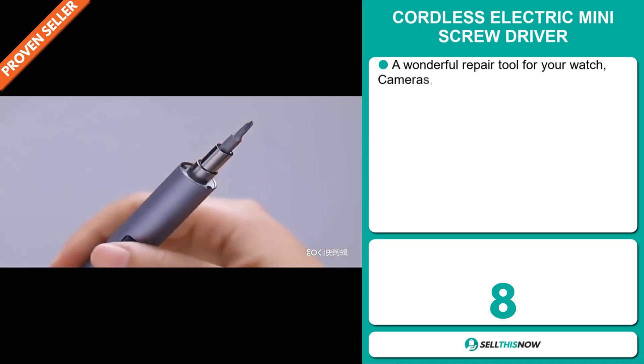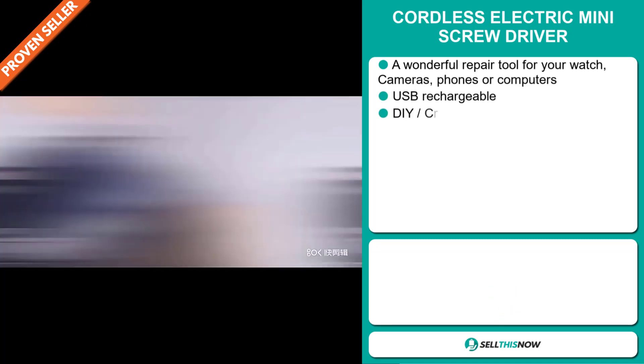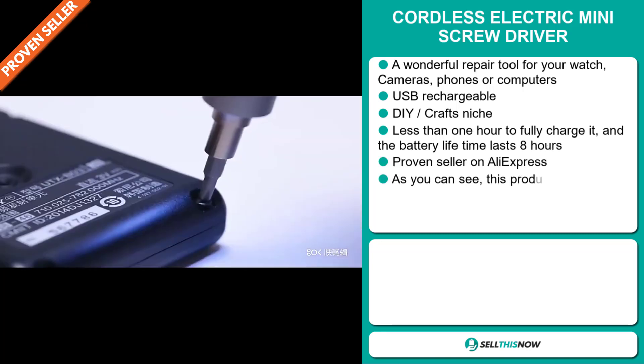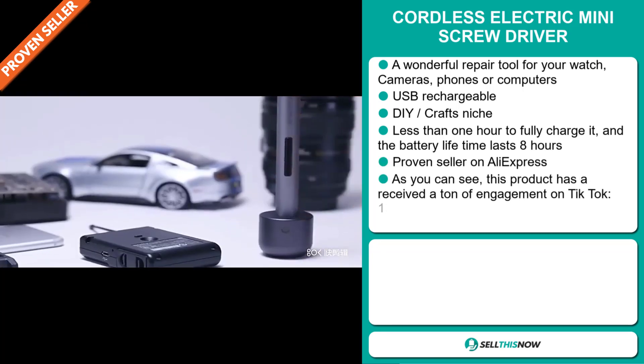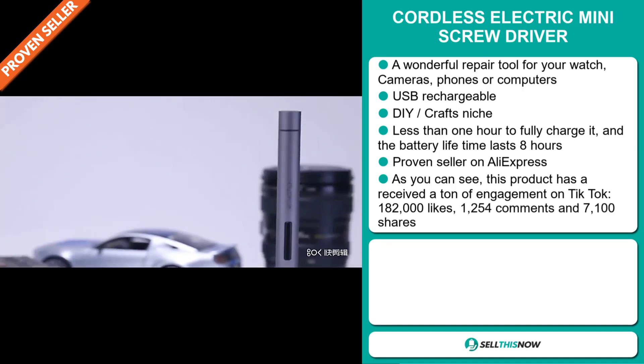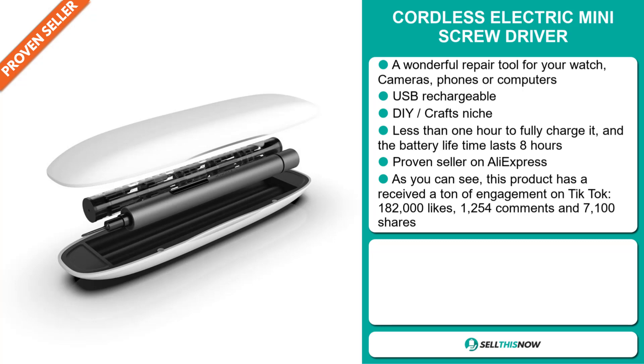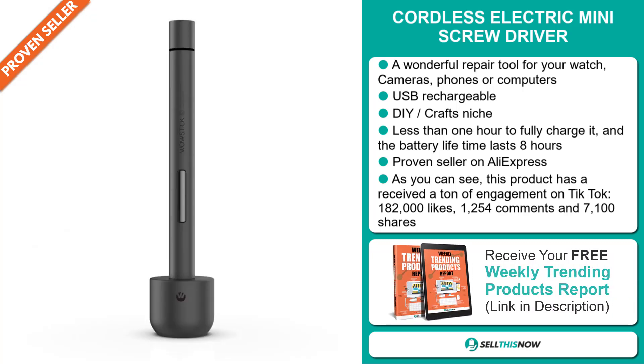Our next product is the cordless electric mini screwdriver. This is a wonderful repair tool for your watch, cameras, phones, or computers, and it's also USB rechargeable. It falls under the DIY crafts niche market, and you only need less than one hour to fully charge it, and the battery lifetime lasts eight hours. It's a proven seller on AliExpress with many, many orders.